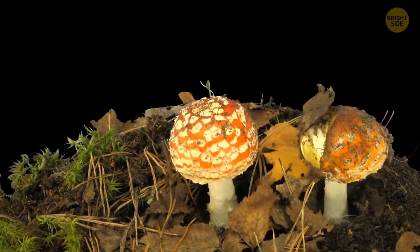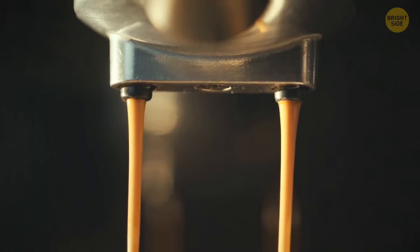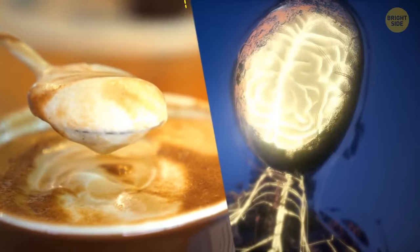But once coffee came into wide usage, people learned to associate the bitter taste of coffee with an energy boost. So one of the reasons why we love coffee is the association our brain makes.